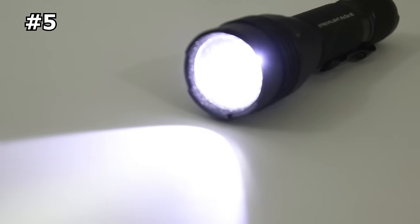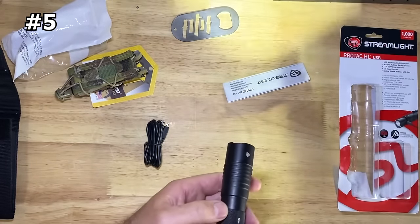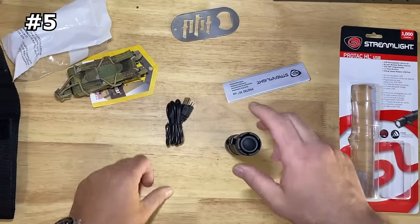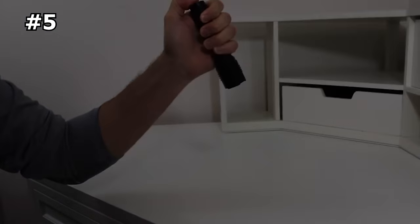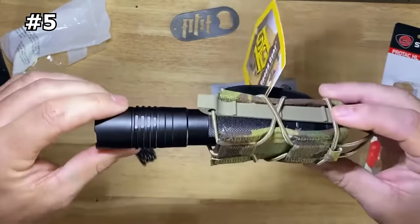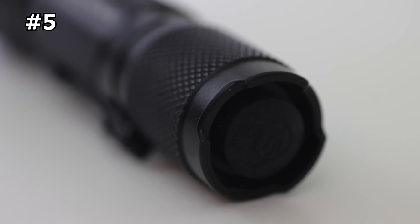Number 5: Streamlight ProTac HL. This tactical flashlight is designed with USB rechargeability, which allows for on-the-go charging using almost any USB source without needing to take the battery out. It features a tail cap switch for momentary or constant operation and three different user-selectable programs. The flashlight also has a pocket clip for added convenience, making it easy to attach to a backpack or belt. The aluminum housing is designed with Type 2 military spec anodizing, which helps make the light extremely durable and abrasion resistant.